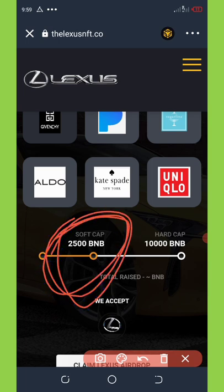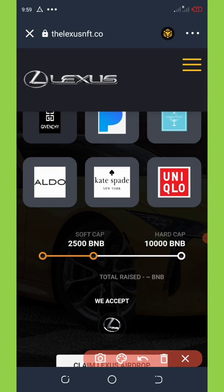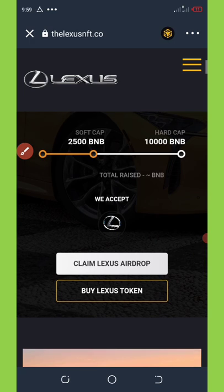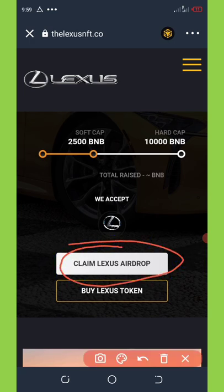You can see they have a soft cap right here — that means the amount of BNB that has been purchased so far on this airdrop. You can see that they are almost getting to half of the BNB purchase required, which shows that this airdrop is really going far and it is very legitimate.